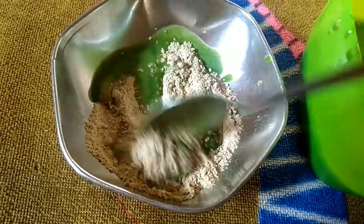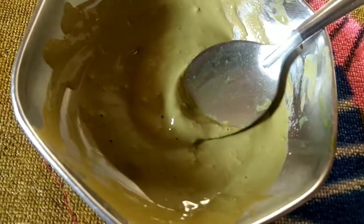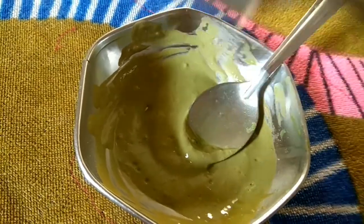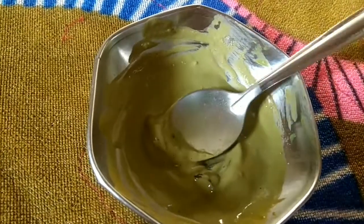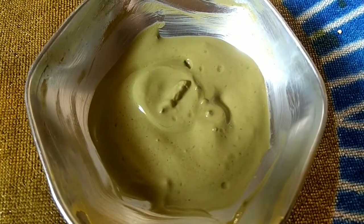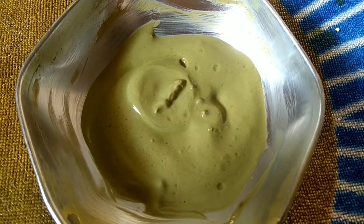Mix the juice as shown in the previous video, and mix it in the same way. You can add 1 tablespoon of olive gel, which provides good moisture to the skin. Use neem powder and mix it well. Rose water is very good — mix it in well and apply it to your face, then wash it off.